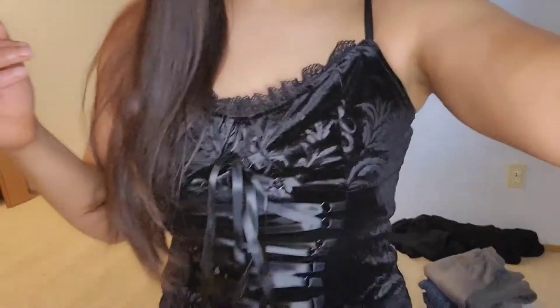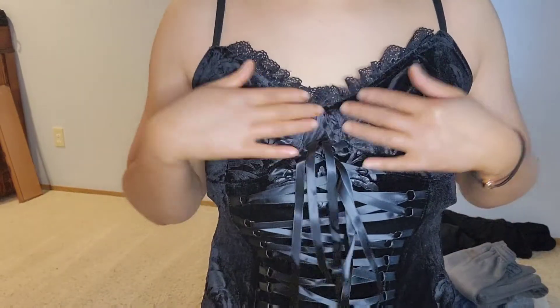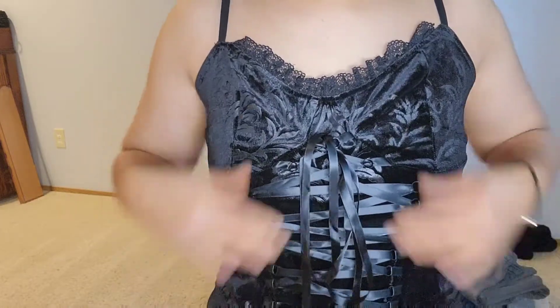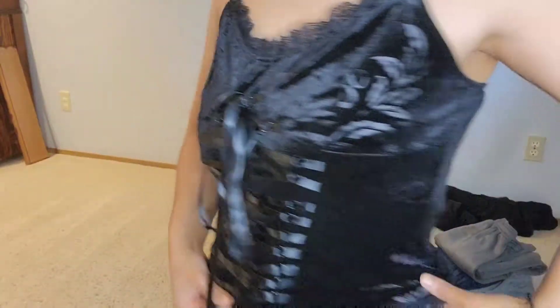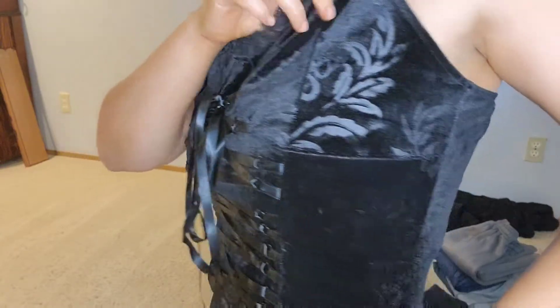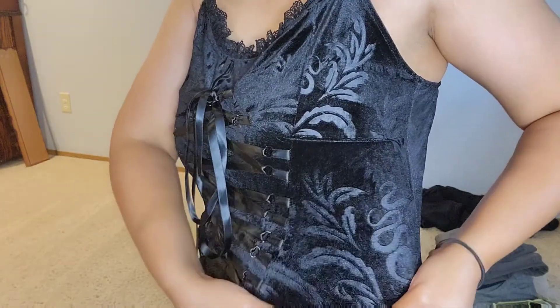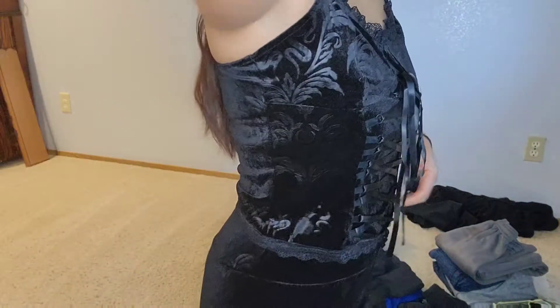I want to show you guys this first outfit. I have the top and bottoms in the same material and pattern. So, the top first — it's a velvet material, really soft, with a lace detail and a ribbon detail that goes up the bottom. There's another brand with the exact same pattern that's a lot more expensive, and I thought this was the perfect dupe because it's a lot cheaper.